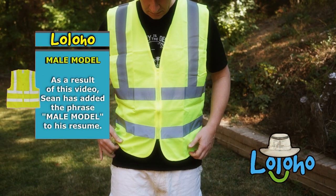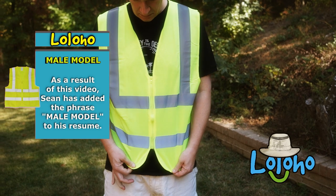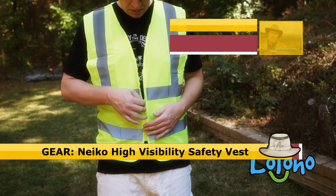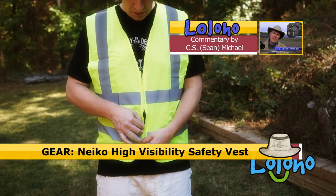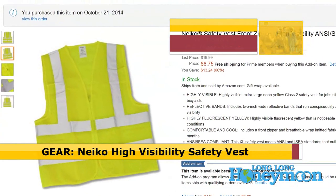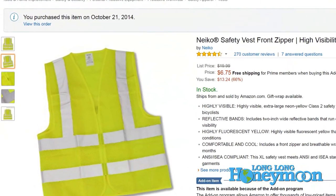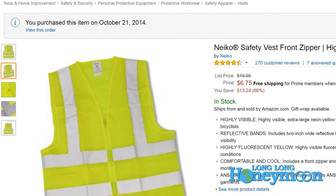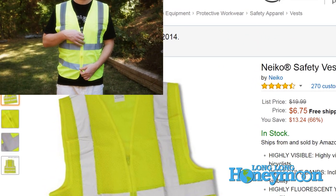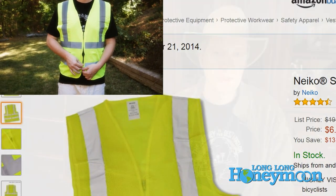Yes, this is an excellent suggestion, and in fact we do own a couple of these safety vests. We purchased our vests on Amazon — they were less than ten bucks a piece. I'll put a link to the specific vest we bought in the YouTube description. These vests are highly reflective, lightweight, and designed to fit over whatever other clothing you might happen to be wearing.